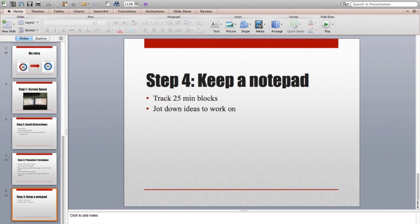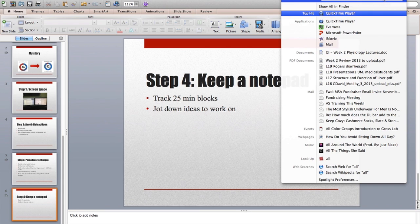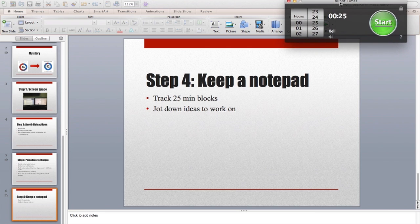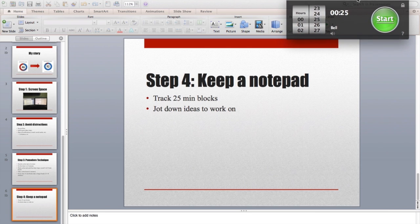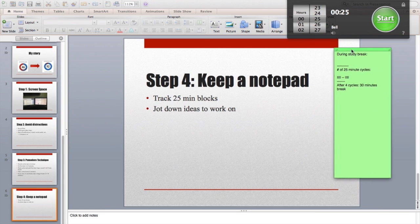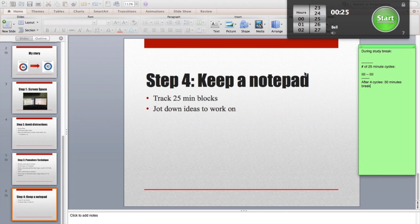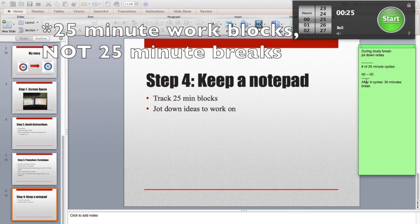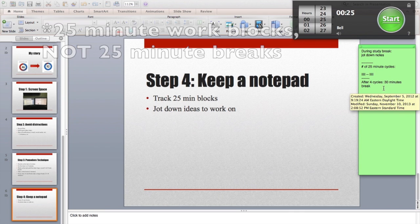I'll show you the application I use for a timer — it's called All and Off Timer, and it looks just like this. It's really simple; I got it in the Apple App Store. For notes, I use the Stickies app, which is pretty nice. I keep these on one of my monitors that's usually not my primary monitor. During the study break section, this is where I jot down my notes, and this is where I keep a tally of my 25-minute blocks. This is just my reminder that after four cycles, I get a 30-minute break.